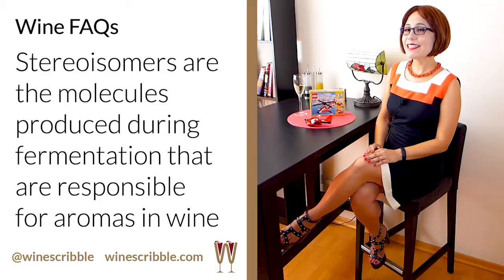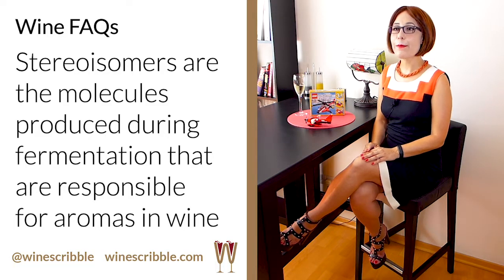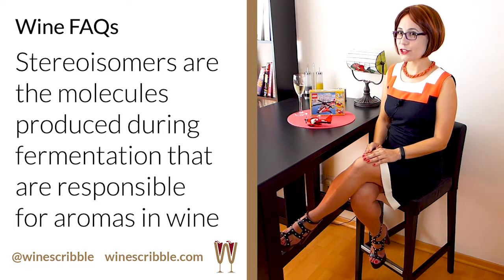Where do all the aromas and flavours in wine come from? The answer is stereoisomers. Stereoisomers were the happy side effect of fermentation. As the yeast consumes the grape sugar in the must and converts it into alcohol, thousands of chemical compounds, known as stereoisomers, are also created.